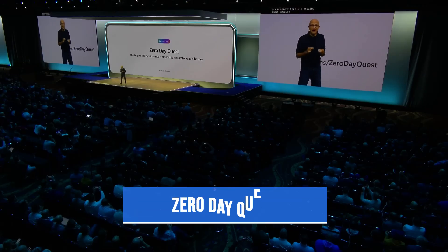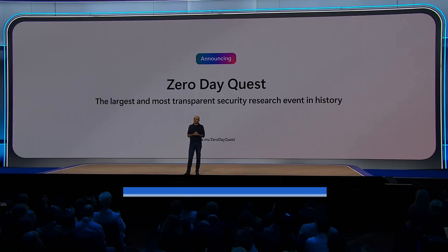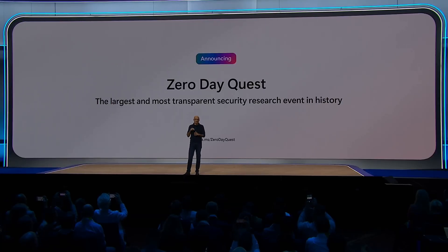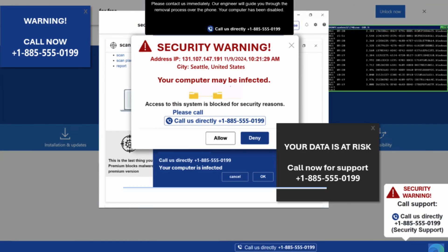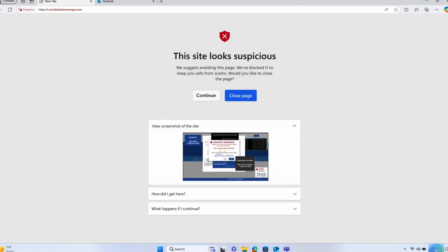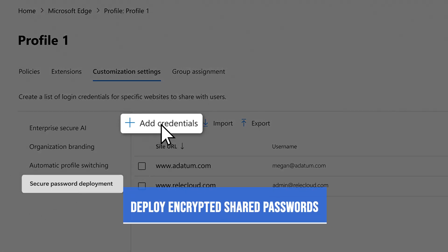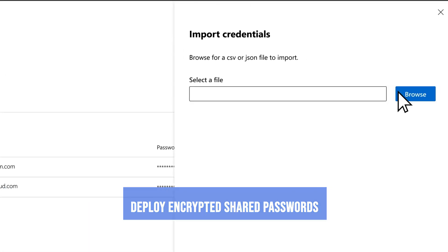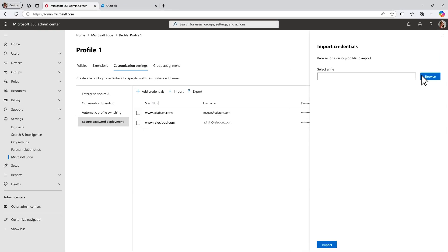Microsoft also announced a new in-person hacking event, supposed to be even larger than events like Black Hat, with over $4 million in prizes at stake. Shifting into some of the latest security enhancements to Edge, that includes Scareware Blocker, which uses machine learning to help detect scareware on a web page and share a warning with the user. Lastly, Microsoft is also introducing the ability for admins to deploy encrypted shared passwords across users so they can securely access them in the browser without ever seeing the actual password.